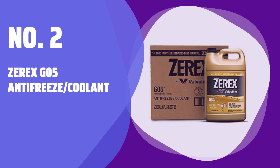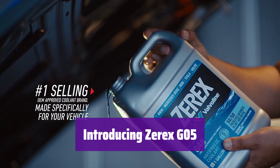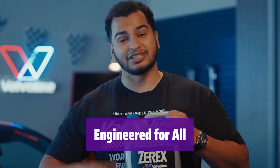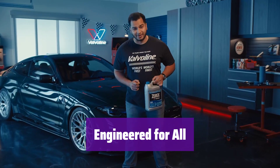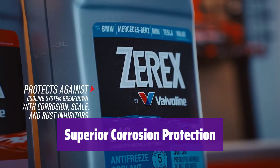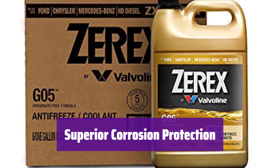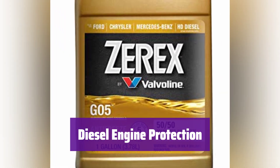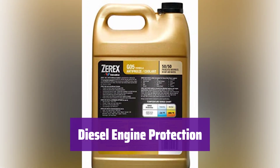Number 2: Zarex G05 Antifreeze Coolant — the ultimate protection for your vehicle's cooling system. This advanced formula is ready to use, ensuring peak performance and longevity. It's suitable for both gasoline and diesel engines, providing comprehensive protection against corrosion and wear. It utilizes European technology to safeguard all cooling system metals including aluminum, extending the life of your engine's vital components. It's specially formulated with nitrite to protect diesel engine cylinder liners from cavitation damage.